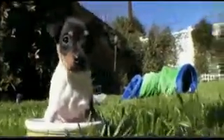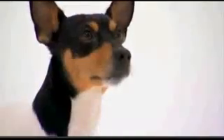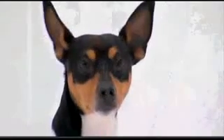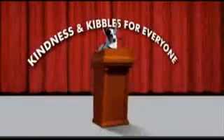The Toy Fox Terrier may be small enough to fit in your pocket, but his spirit is as large as a house. Did you know that a fondness for watching television is considered a breed trait? And that a three-legged Toy Fox Terrier ran for mayor of Jacksonville, Oregon — his campaign slogan was 'kindness and kibbles for everyone.' They're just cute as can be, and they will actually entertain you. They just find a way to make you laugh.